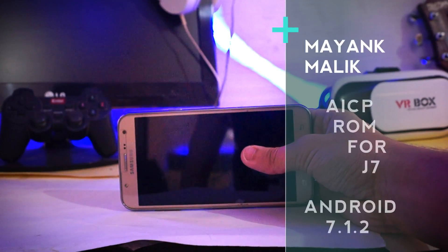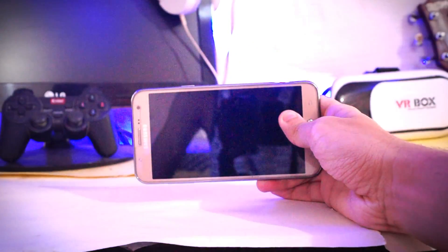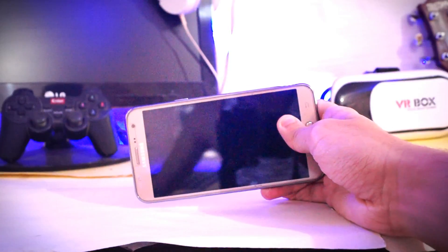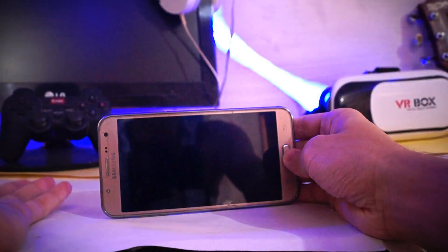Hey, what's up guys, this is Mayang Malek back again with a new video. Today we are going to see the AICP Nougat ROM for the G7 2015 variant. I'm going to do a full detailed review of this ROM, so without any further delay let's get started.